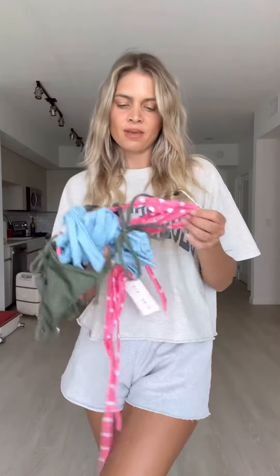Hi guys! So today I'm going to do another Swim China haul with Vicky Swim. I got three bikinis from them: a polka dot one, a light blue one, and then a dark green one.